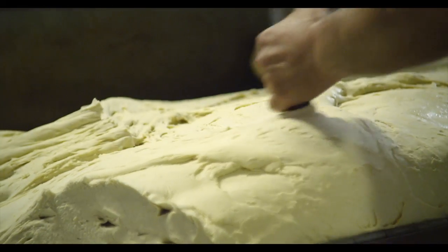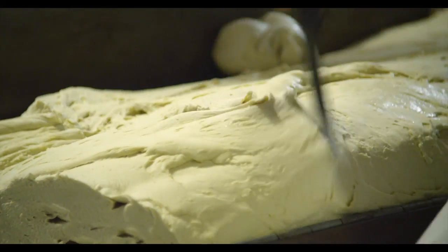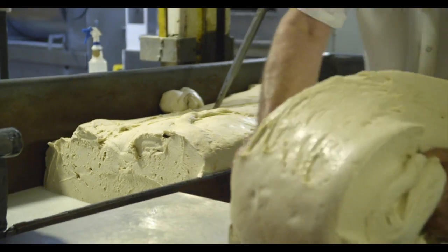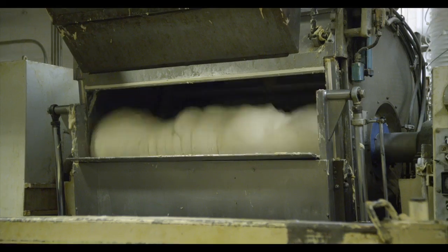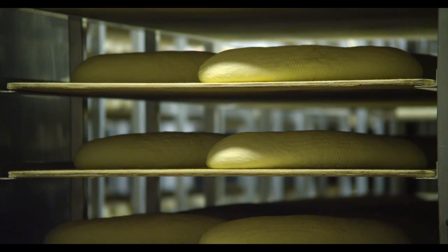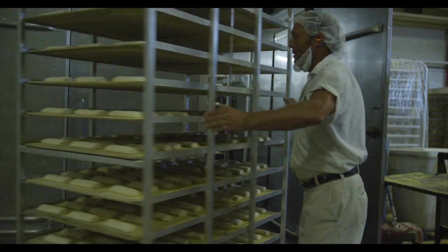Our sourdoughs are a perpetual dough, meaning the starter that we use for the day's production is refreshed and that dough is carried to the next day. You can essentially say the starter that we use in our bakery today is as much as 85 years old, because we continue to replenish it. It's where we get our great flavor and great taste.